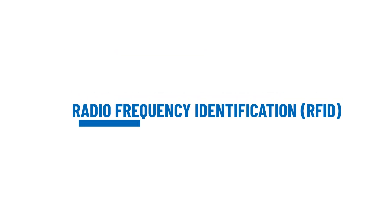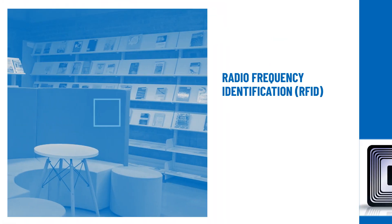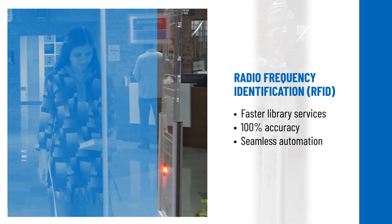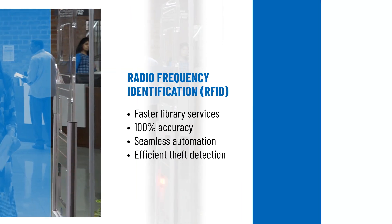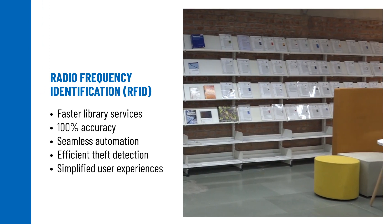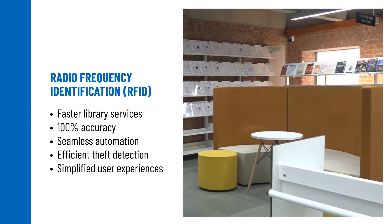Radio frequency identification is the new-age AIDC technology that comprehensively enhances library efficiency with 100% accuracy. RFID seamlessly automates circulation operations and theft detection processes. It simplifies user experiences and enables library staff to focus on the more value-added aspects of their jobs.